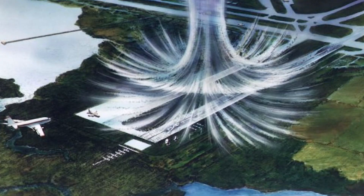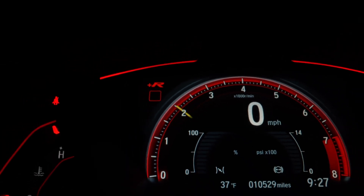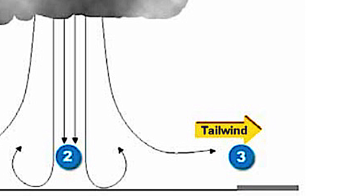For example, if you are flying under a microburst, initially you will get an increase in indicated airspeed, your IAS, so you might reduce your power. Then you get a tailwind and you will lose your lift with reduced power, which may cause the aircraft to stall.